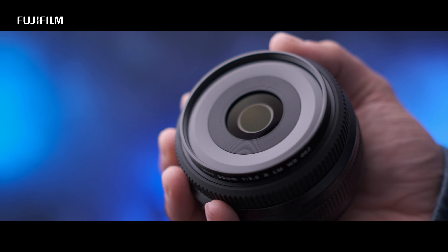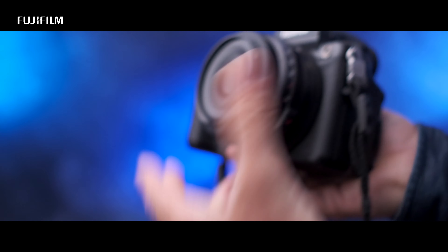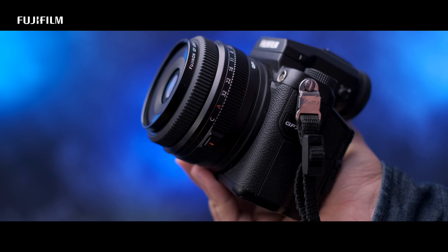Ciao! My name is Michael and I'm an official Fujifilm X photographer. Fujifilm gave me the opportunity to test the new GF 50mm lens for the GFX system. I wanted to find out how versatile this lens really is. So let's go!